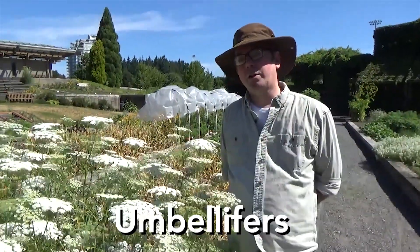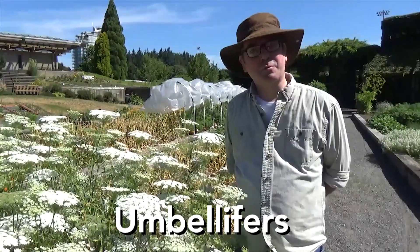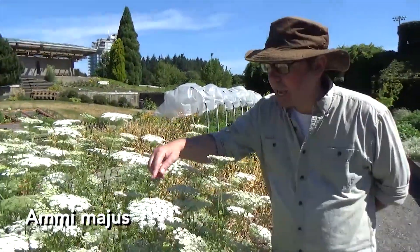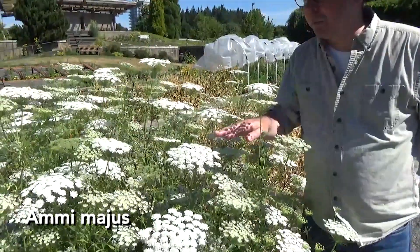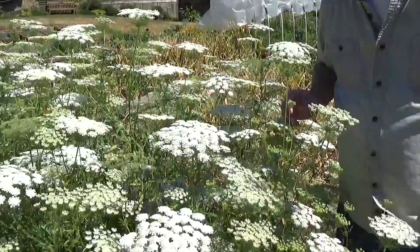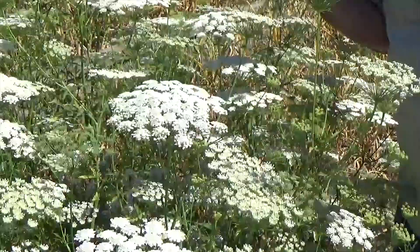There's a group of plants called umbellifers. Umbellifers — this is a reference to the flower form. If you notice on this plant, this is Amymagis, and the plant produces its flowers in an umbel. This refers to the shape, the sort of platform of tiny, tiny flowers.